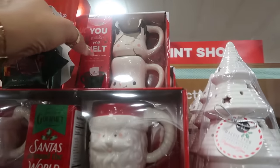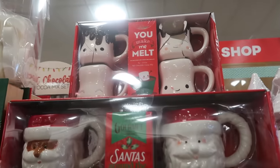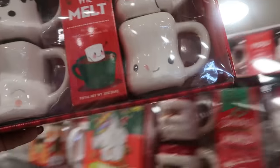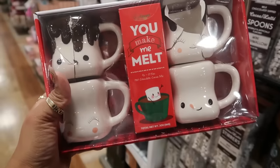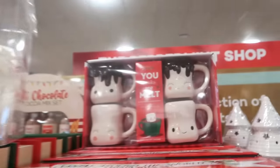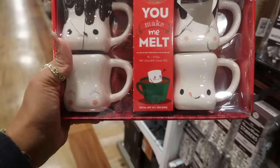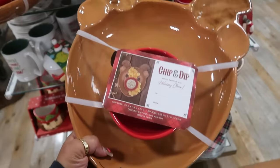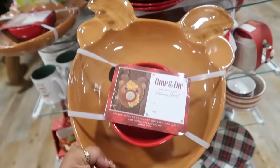Oh look at that one — I like it but it is broken, super broken. But they were cute. There's another one — these are $17. Oh look at this chips and dip tray, a little reindeer, $17.